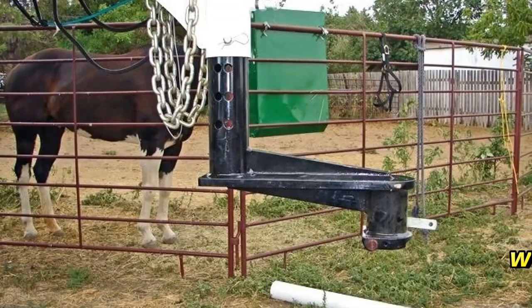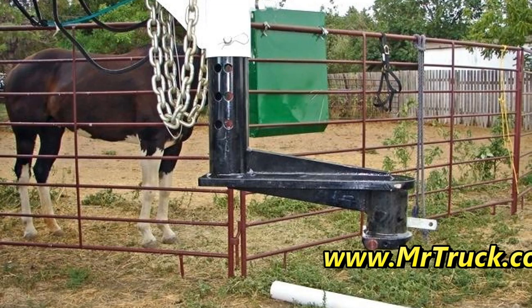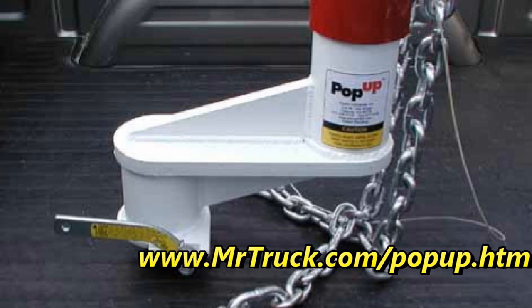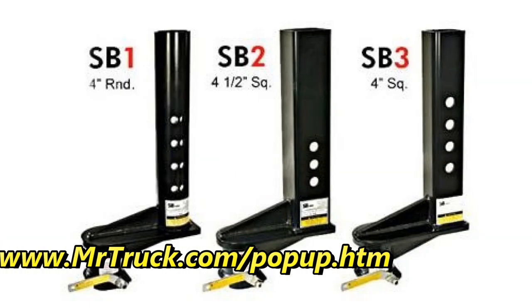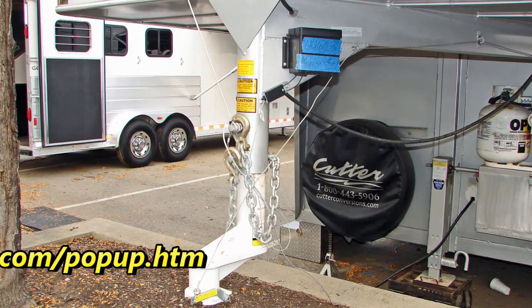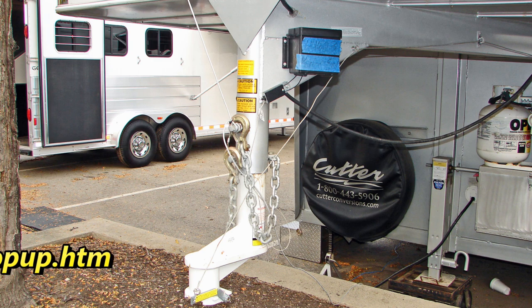If you have a short bed truck, you know it's not easy to hook up to a gooseneck. Pop-up came out with these extensions from 9 inches to 16 inches to keep you from breaking out your back window when you're pulling a gooseneck trailer. Everybody uses a short bed — it's the most proper truck there is, the crew cab short bed — so protect that window.